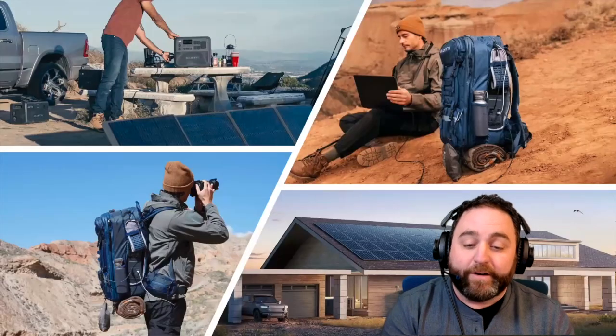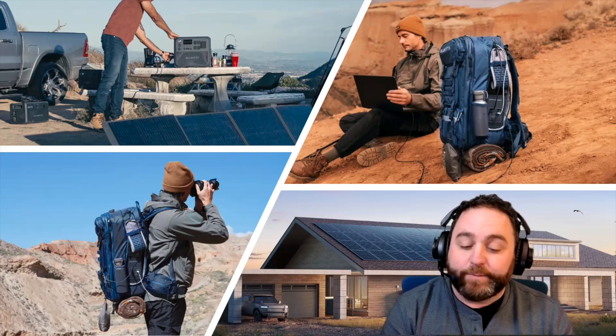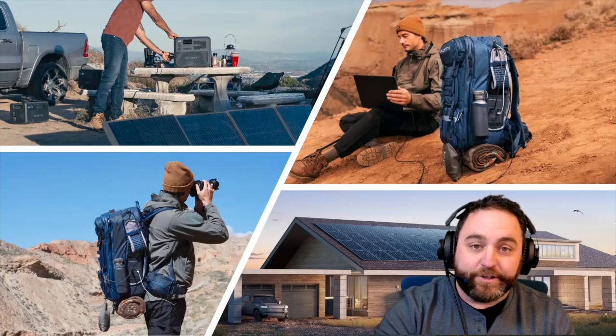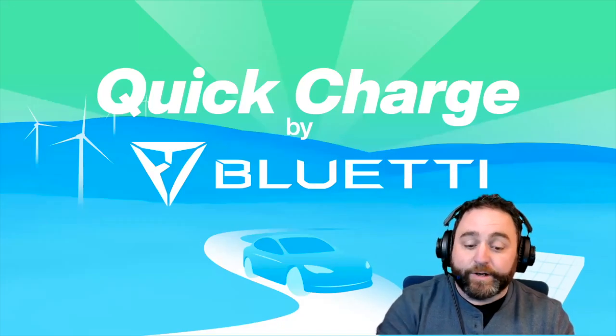This episode is sponsored by Bluetti, a leading provider of sustainable energy solutions specializing in portable power stations, solar generators, and energy storage systems. Bluetti is present in over 100 countries and trusted by millions. Its portfolio includes the AC70, AC180, AC200L, and the latest hands-free all-in-one backpack power stations. Through November 28th, save up to 52% during Bluetti's exclusive Black Friday pre-sale at bluedittipower.com, using promo code BLUETTI5OFF for 5% off all power stations site-wide.